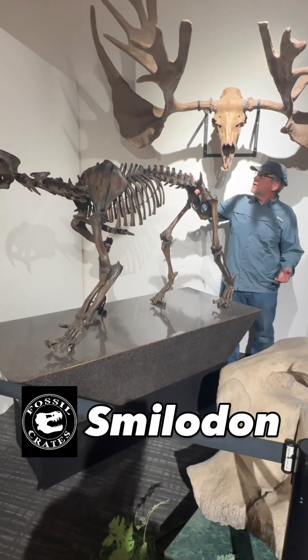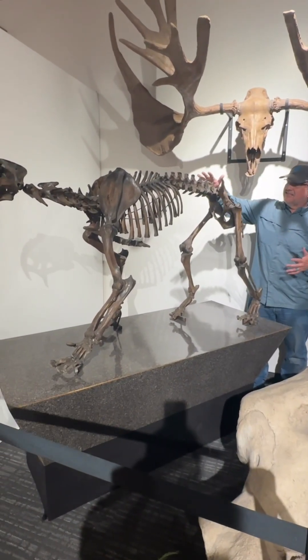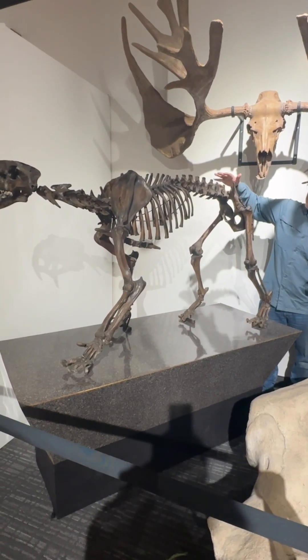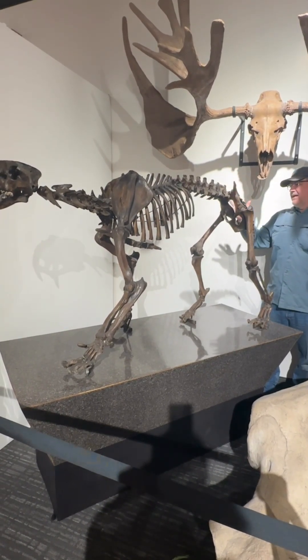Smilodon. Everybody loves saber-toothed tigers, and this is a good-sized Smilodon fatalis. This species is from La Brea Tar Pits, and it is absolutely incredible.